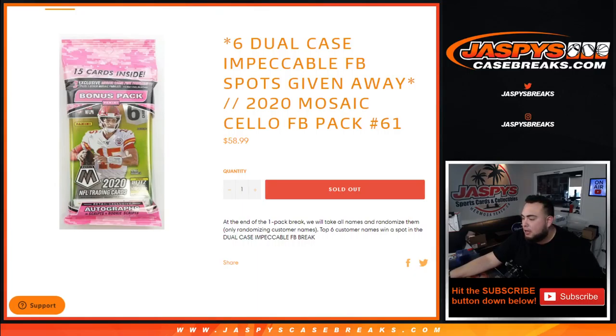What's up everybody, Jason from JaxBeesCaseBreaks.com. We're giving away six dual case impeccable spots in this 2020 Mosaic Cello Football pack break number 61. First we'll do the break, randomize the customer names and teams, distribute the hits out of the pack. Then we'll randomize the customer names and the top six will win a spot in the dual case impeccable football break. We need two more fillers after this — number 62 is already on the website, number 63 would be the last one, and then we can break that open tonight.